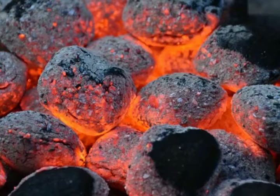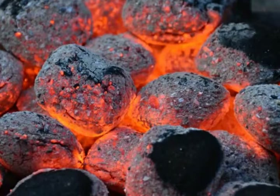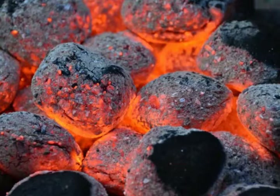Charcoal lighter fluid is an aliphatic petroleum solvent that is available in a can or bottle, and is one of the most common flammable liquids used throughout the world. This type of fluid was designed to aid in lighting charcoal for grilling or barbecuing.